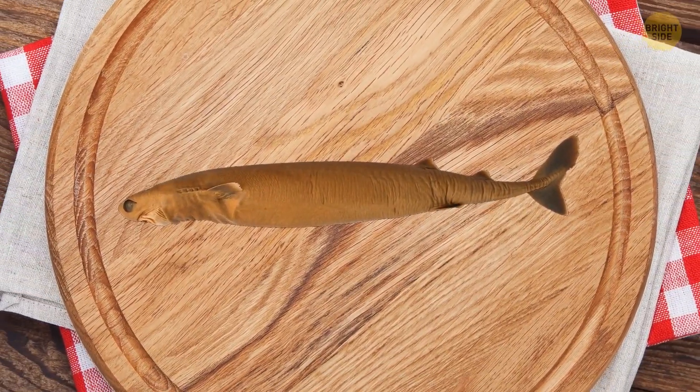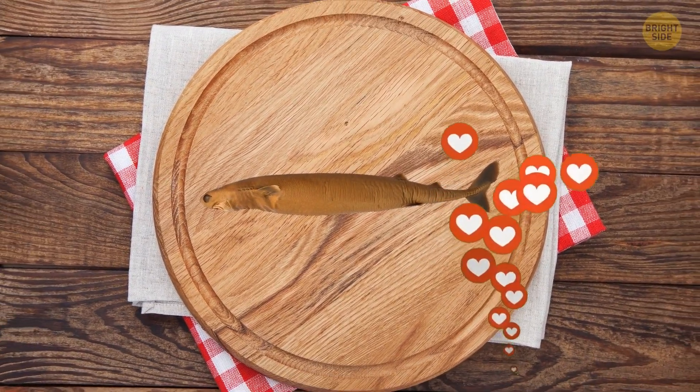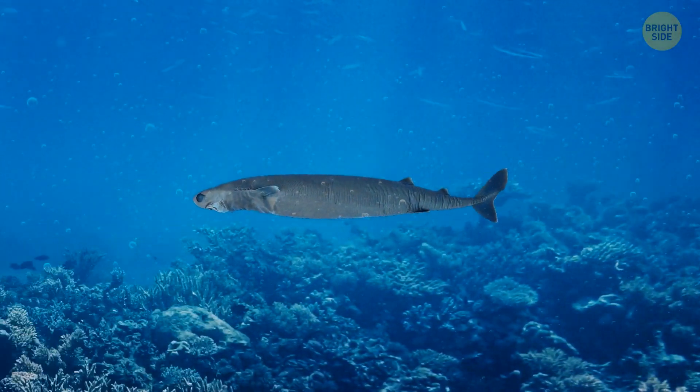Wow, look at this cute little cookie cutter! At first glance, it looks like an oversized anchovy, but in reality, it's an undersized shark.